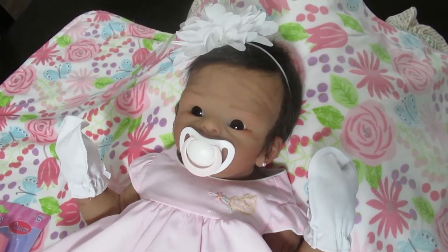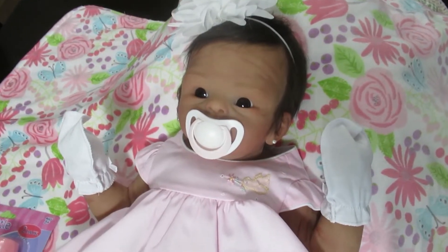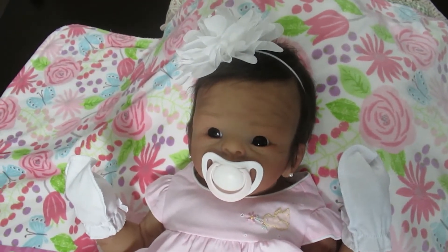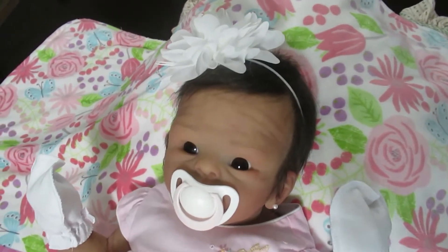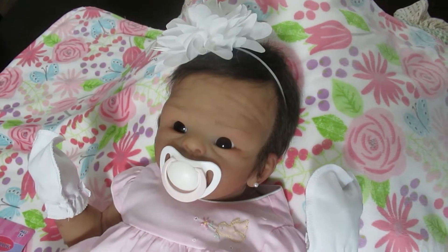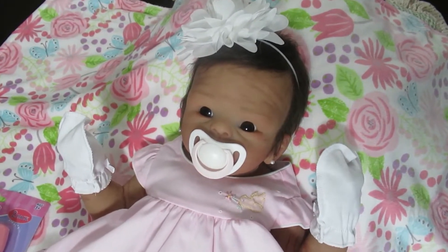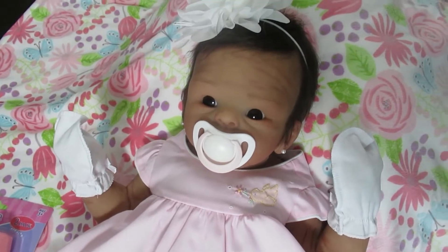Hi everyone, it's Anne at the Doll Connection Store, and today we have the most beautiful Suri. This Suri is for Joanne — Joanne, you're gonna love your baby. You picked out the perfect colors for this baby: the dark hair, the beautiful brown eyes, the dark biracial skin tone. Gorgeous.